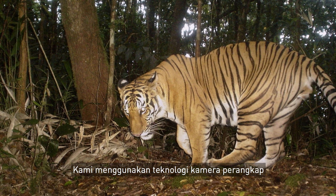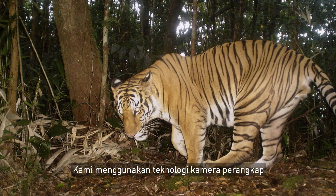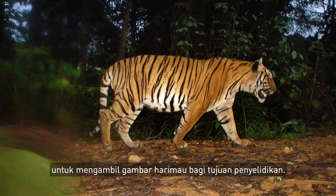We use camera trap technology to help us in our work — to photograph the tigers and to study them.